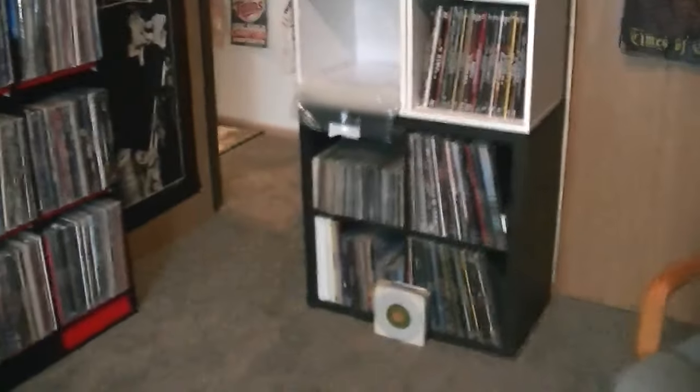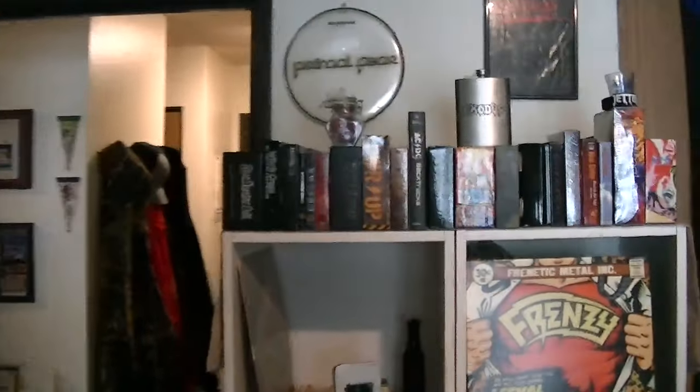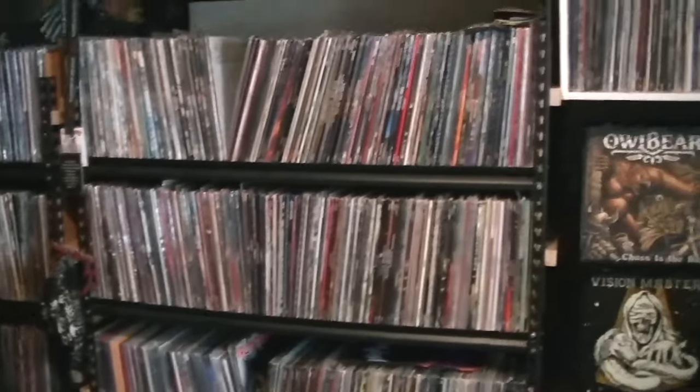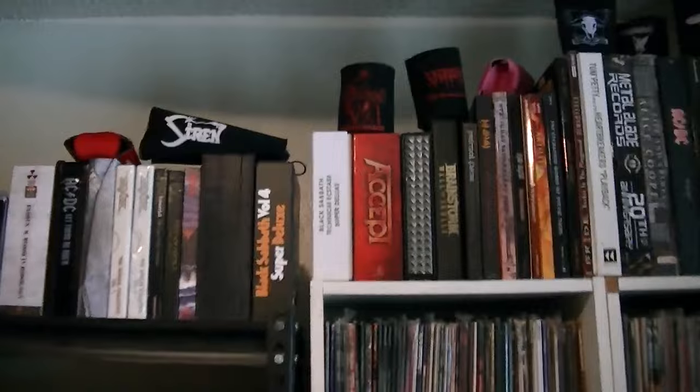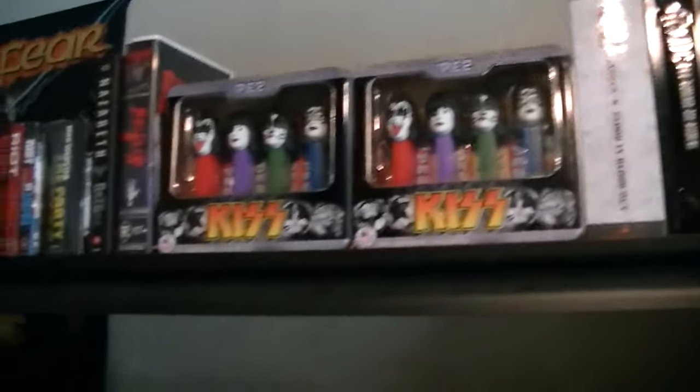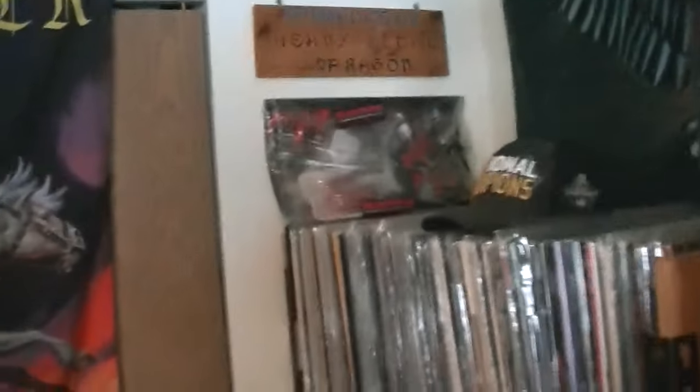We'll just go around the room here. All that there — some older stuff, more vinyl. Box sets. More up there, and then of course I got posters and flags up here.